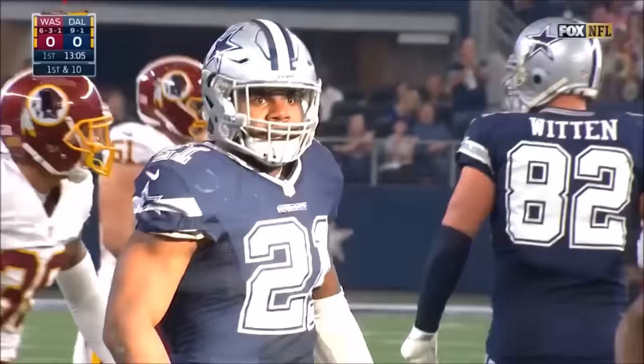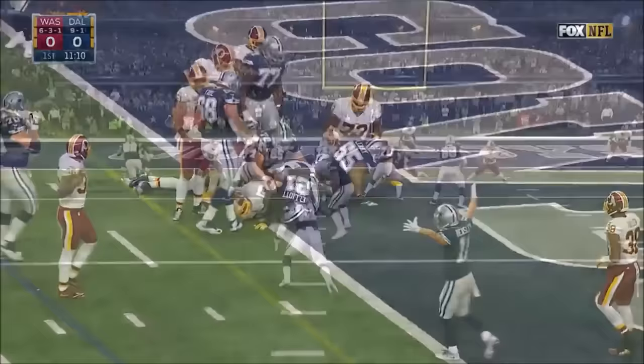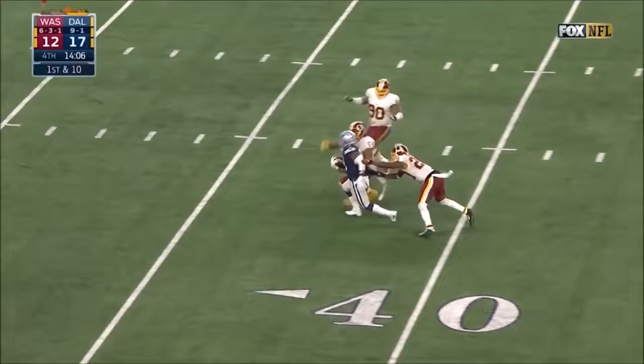Here's Elliott — how's his Thanksgiving so far? First down inside the 25. Elliott — touchdown Dallas! 21-yard run by Elliott.